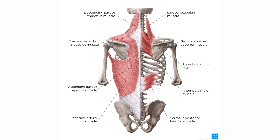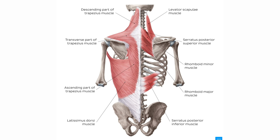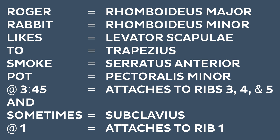This, my friends, is a mnemonic for remembering the scapular sling muscle group, which are the muscles that anchor your upper limb to your torso. That's right — Roger Rabbit and his questionable habits can help you ace your anatomy exam. Each word in the mnemonic represents a specific muscle in the scapular sling. It's weird, I get it, but it is absolutely effective.